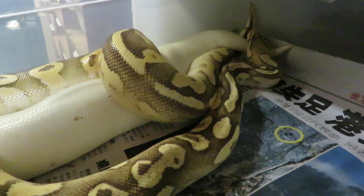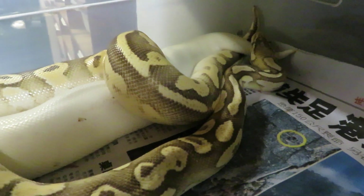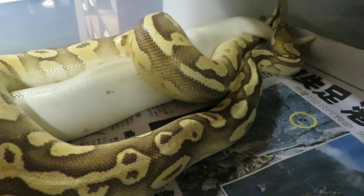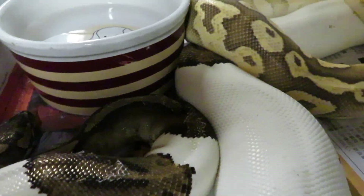Hi everyone, this is Brian Gundy from For Goodness Snakes. Tonight we have a nice lock-up — this is a male gold blush fire pastel Mojave locked up to a yellow stripe pied.